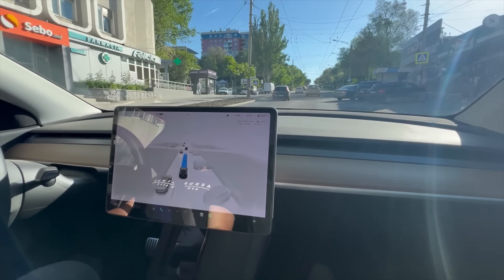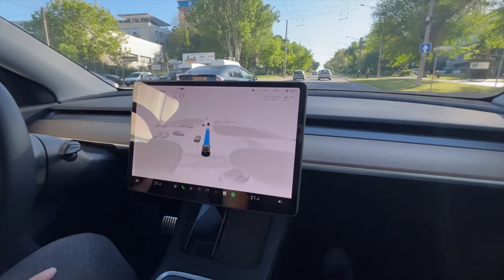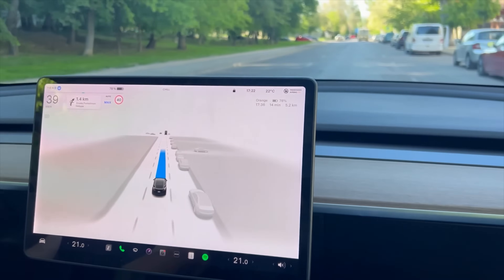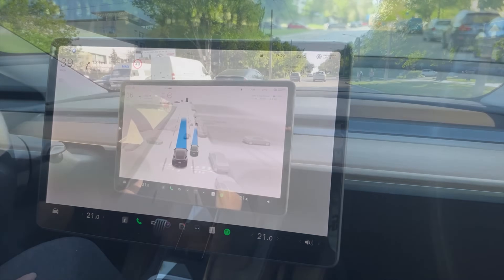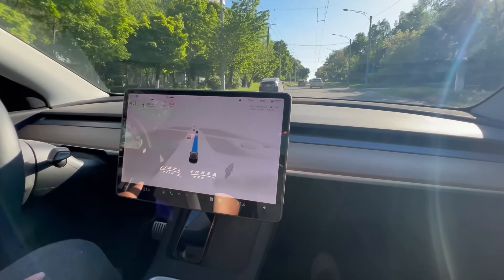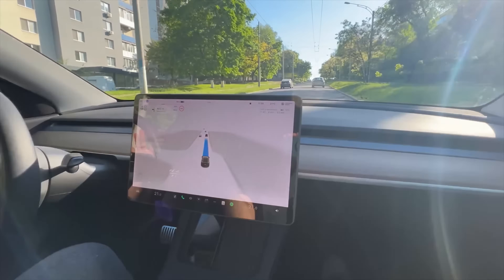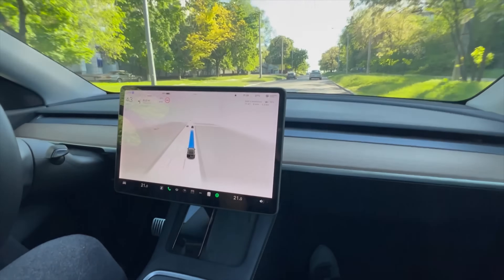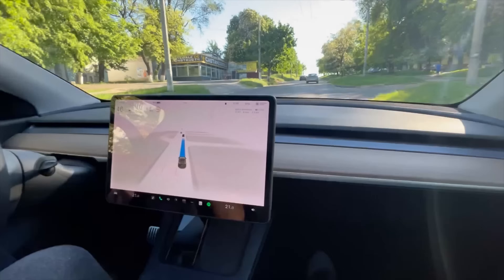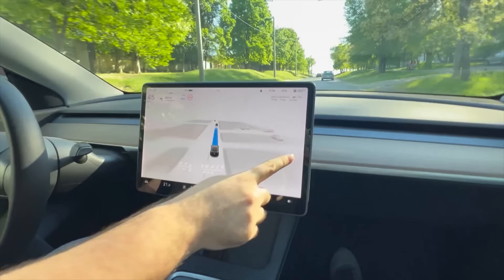On a couple of occasions the cameraman tries to show proof that the owner isn't touching the controls — he shows the pedals once and the wheel once — but moves on quickly. What I'm being told is that these guys don't sound like they're trying to prove anything; they're just trying to show off the system. For the owner, this is not a stunt about getting FSD to work in Moldova — this is literally just about the FSD itself.